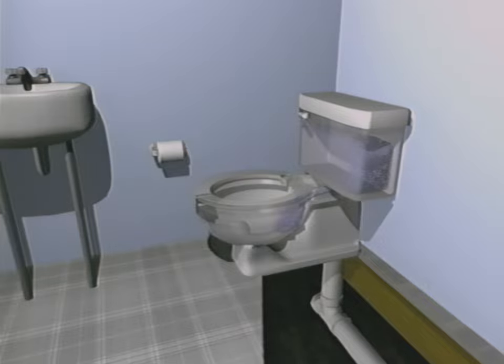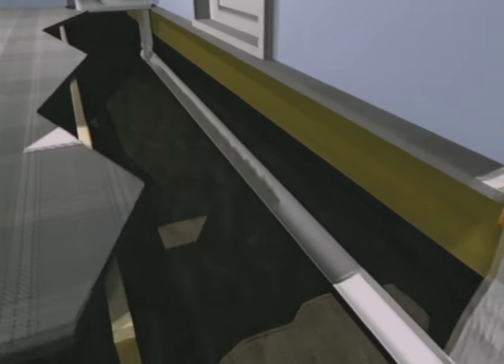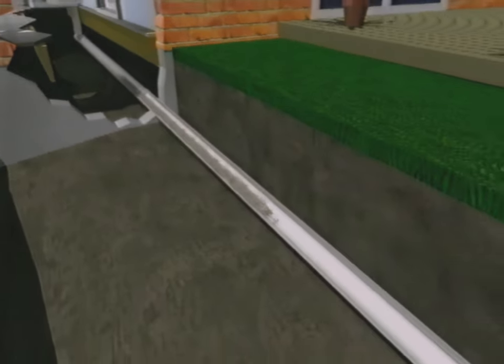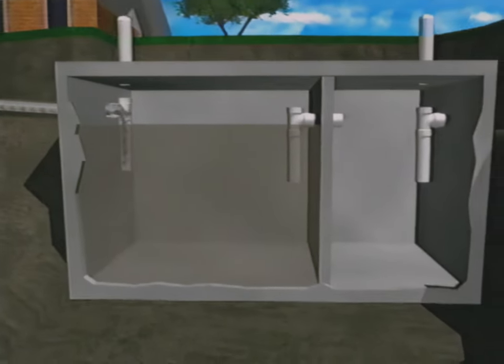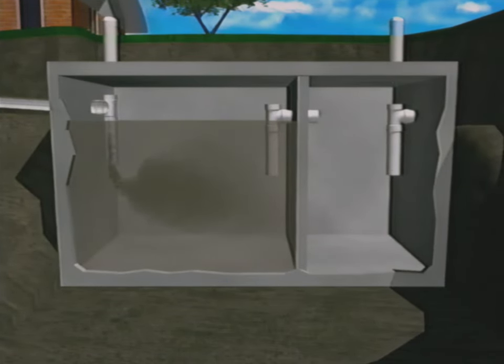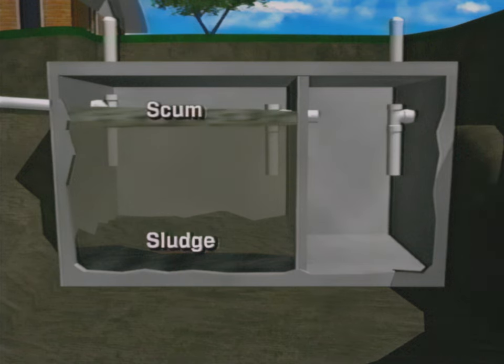Here's how it works. Wastewater flows from your home through the pipes and into the first chamber of your two-chamber septic tank. Here the household waste separates into three layers. Heavy solids settle to the bottom of the tank, forming a layer called sludge. The lighter solids, like grease and paper, float to the top, forming the scum layer. The sludge and scum layers are what need to be regularly pumped from your tank and hauled away.